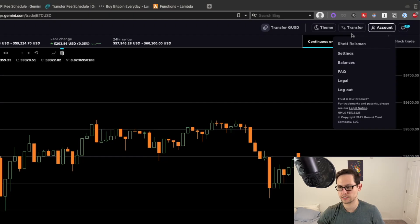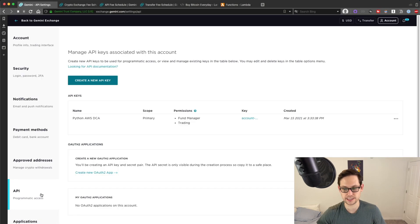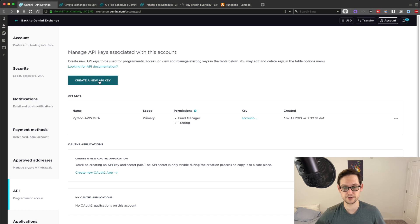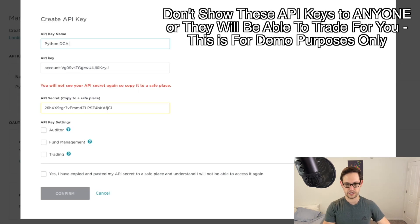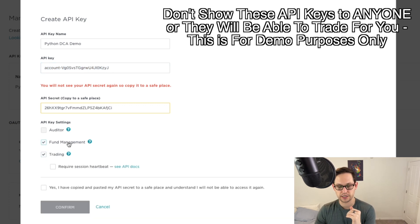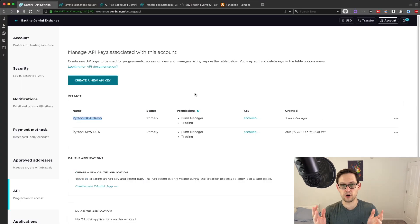To set this up, go into Gemini, go to Settings, come down to API Programmatic Access, and click Create a New API Key. You'll create a primary API key — you can name it something like 'Python DCA demo.' You'll get an API key (your public key) and an API secret (your private key). Copy both and keep them somewhere safe — I'm going to dump mine into a Sublime Text file. Give it trading permission and fund management permission, then confirm you've copied the secret key, because you won't be able to access it again. If you do lose it, it's easy to come back and generate a new one. Hit confirm, and you've already set up your Gemini API.